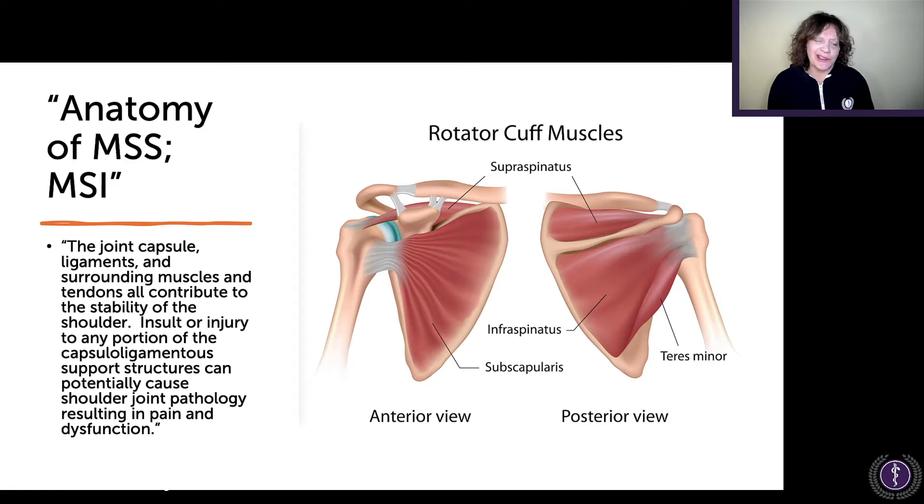Insult or injury to any portion of the capsuloligamentous support structures can potentially cause shoulder joint pathology resulting in pain and dysfunction — which is getting a little nebulous. So we're blaming the medial shoulder. On the scapula here, looking at it from the back, you have the subscapularis muscle on the medial side, and on the back surface you see the supraspinatus and infraspinatus muscles. There are numerous small tendinous attachments, because essentially the arm is plopped onto the body in what's called a synsarcosis — a joining of muscles and other tissues. It has a lot of mobility but not a lot of inherent strength.